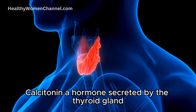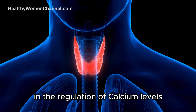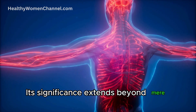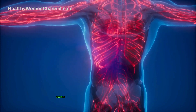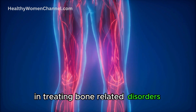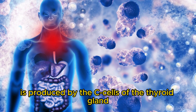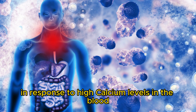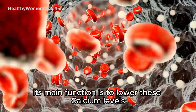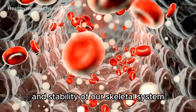Calcitonin, a hormone secreted by the thyroid gland, plays a pivotal role in the regulation of calcium levels within the human body. Its significance extends beyond mere calcium regulation, impacting overall bone health and offering therapeutic potential in treating bone-related disorders. Calcitonin is produced by the C-cells of the thyroid gland, primarily in response to high calcium levels in the blood. Its main function is to lower these calcium levels, a process that directly implicates the health and stability of our skeletal system.